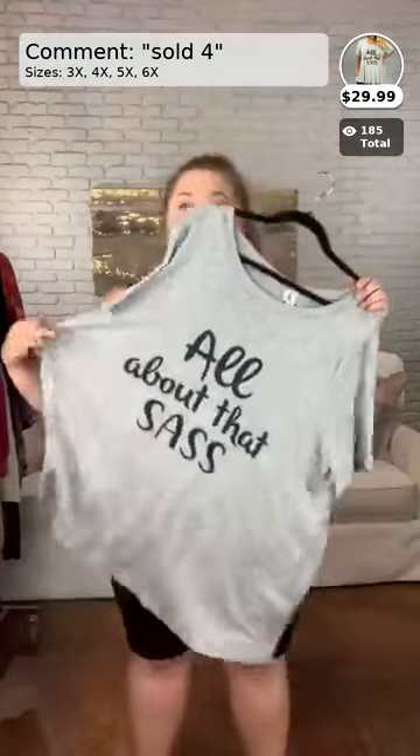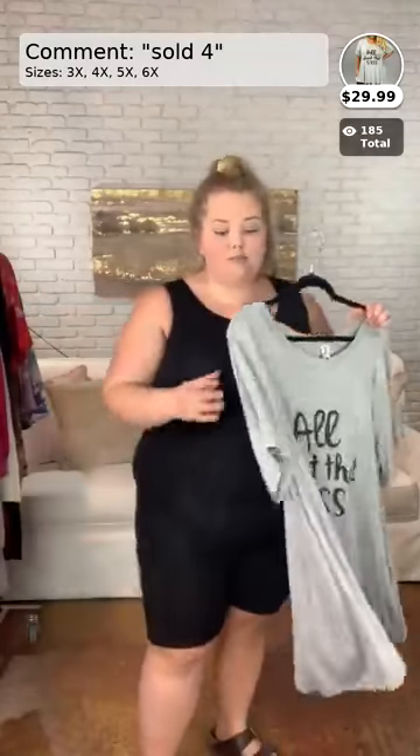We have lots and lots of different ones with different sayings on them. We had at least a couple here and there. We had Cat Mom and Dog Mom — that was really popular.